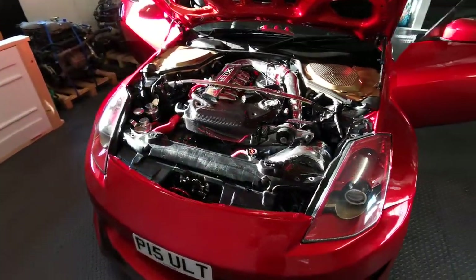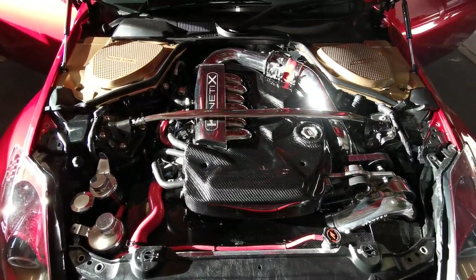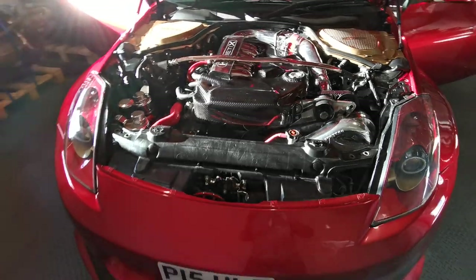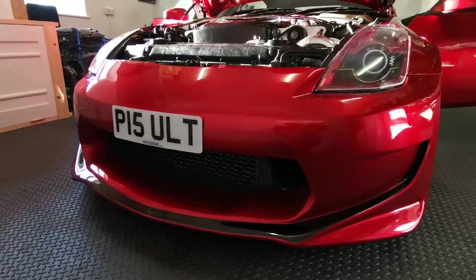Running the Vortec supercharger, Kinetics inlet plenum, bigger injectors, fuel return kit, bigger intercooler — it makes 434 wheel horsepower, so around 500 brake.